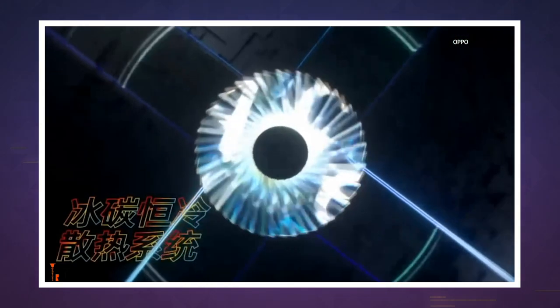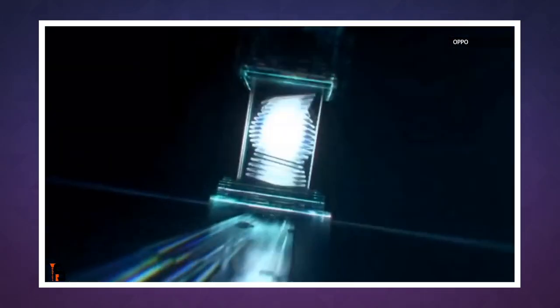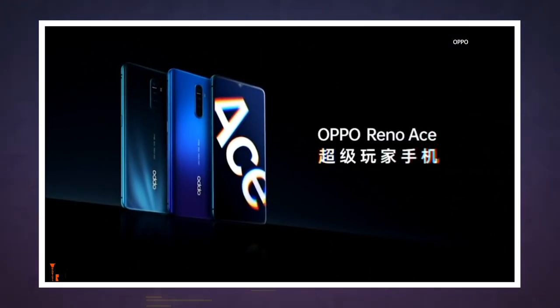Beyond the battery, the Reno Ace has a lot in common with the recently announced OnePlus 7T. Inside you'll find a Qualcomm Snapdragon 855 Plus chipset, a fast-refresh 90-hertz AMOLED screen that measures 6.5 inches, and an in-screen fingerprint reader.